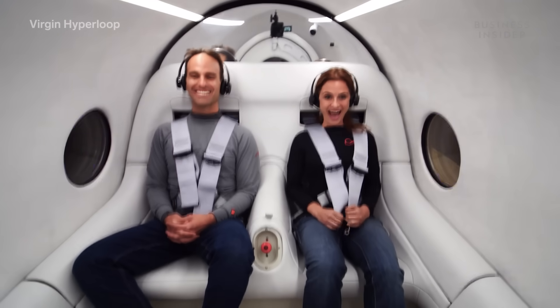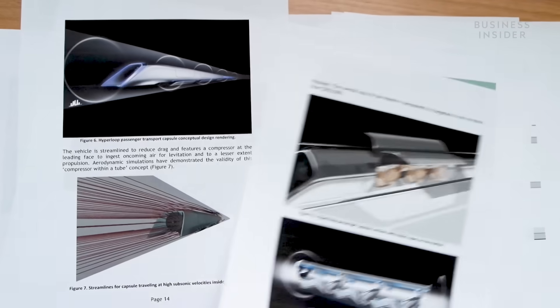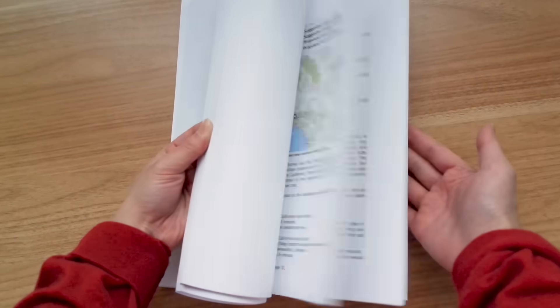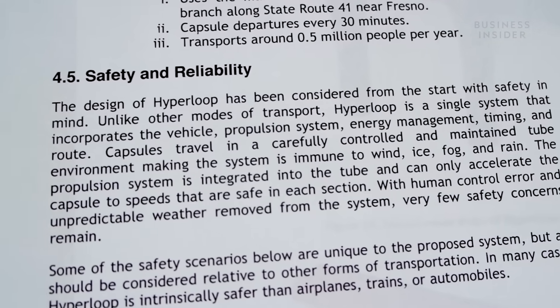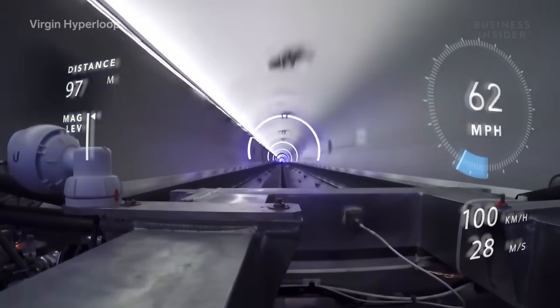With a successful human test ride in November 2020, we could be less than 10 years away from it becoming reality. The concept of the hyperloop became widely popular in 2013 thanks to Elon Musk's 58-page hyperloop alpha paper that outlined the design, cost, and safety of the concept. But the technology to bring it all together commercially was only recently fine-tuned — namely magnetic levitation, or maglev.